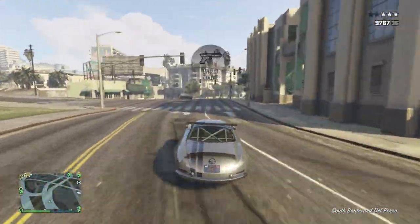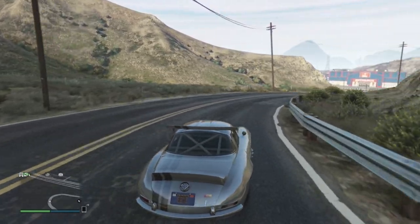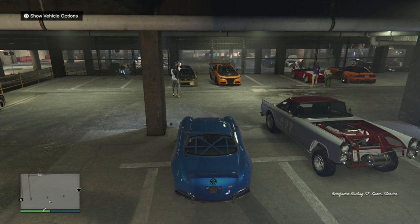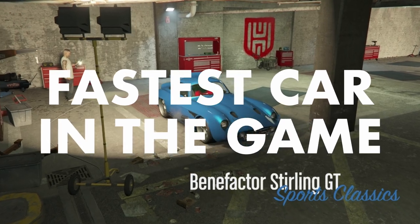However, it can still be blown up from just one explosion. But that's not the only mental thing they did to this car — they gave it an HSW upgrade that you can get at Howell's Workshop, and this now makes it the fastest car in the game.